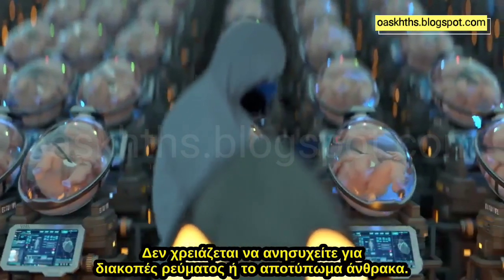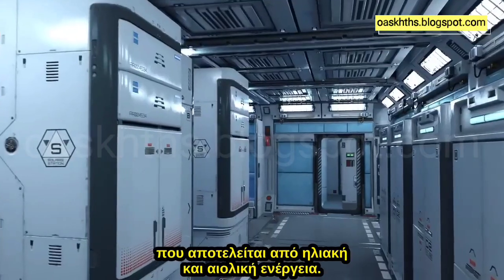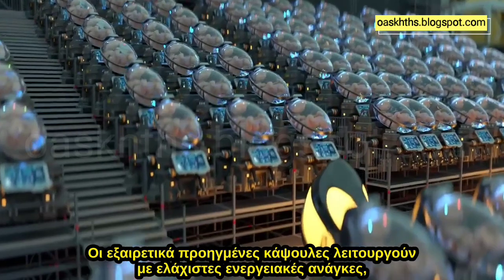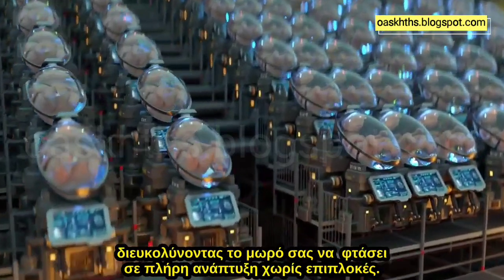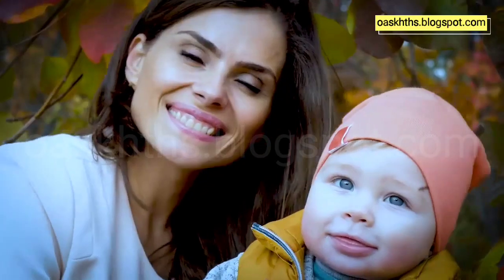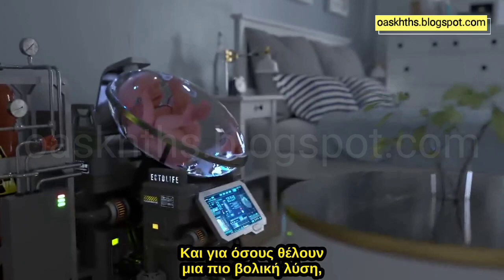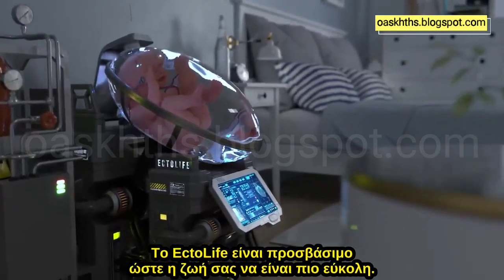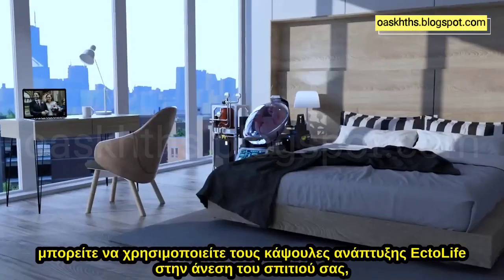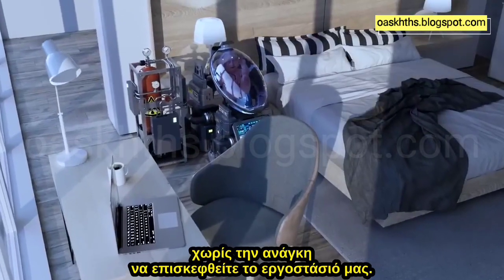You don't have to worry about power cuts or carbon footprint. Ectolife uses highly efficient, clean, renewable energy consisting of solar and wind power. The highly advanced pods operate with minimal energy needs, making it easy for your baby to make it to full term without any complications. And for those who want a more convenient solution, thanks to our miniaturized bioreactors and long-lasting batteries, you can use Ectolife Growth Pods at the comfort of your home, allowing you to incubate your baby in your building without the need to visit our factory.